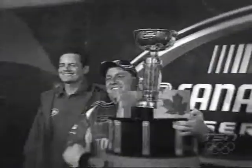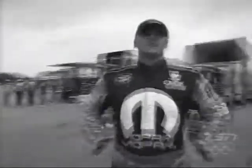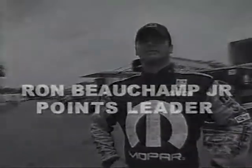The road to achieving any championship is a difficult one, and the journey to the NASCAR Canadian Tire Series championship is no different. It's a rough and tumble ride, a game of survival of the fittest, and you've got 13 chances to prove yourself a winner. After two races, the Mopar Dodge of Windsor, Ontario's Ron Beauchamp Jr. leads the Castrol points standings.